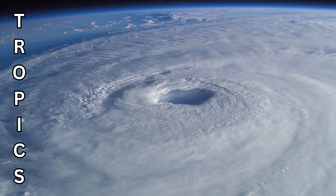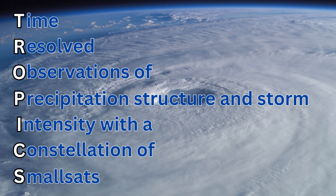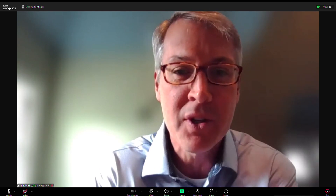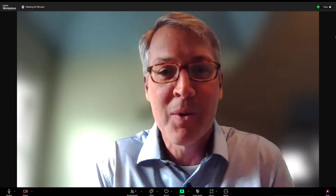That's a long one. It's Time-Resolved Observations of Precipitation Structure and Storm Intensity with a Constellation of Smallsats. We did spend quite a bit of time trying to capture all the things that the mission does. There's quite a bit of new innovation here, and the acronym actually ties back to the weather we're trying to study.